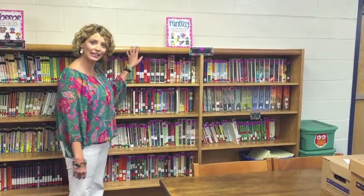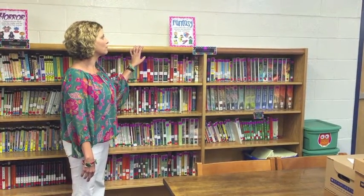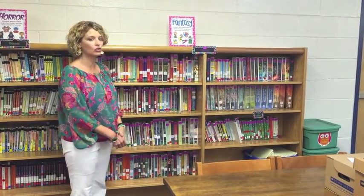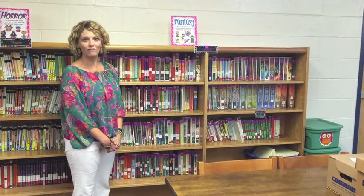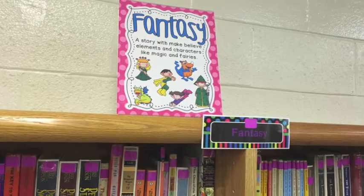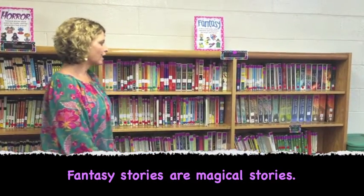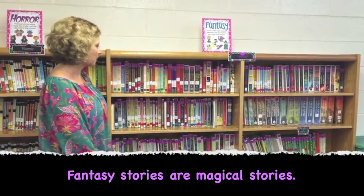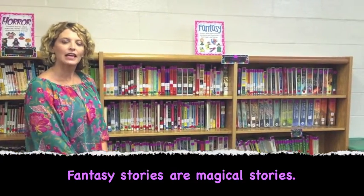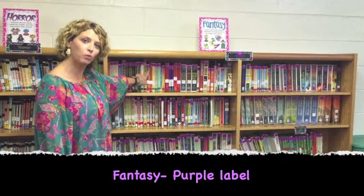The next section is the Fantasy section. Fantasy stories have make-believe elements and characters like magic and fairies. Anything magical, like Harry Potter or fairy books, will be in the fantasy section, and all of them will have a purple label.